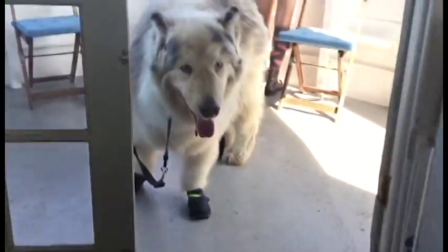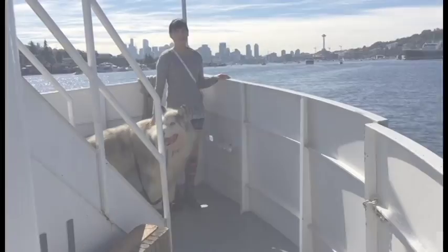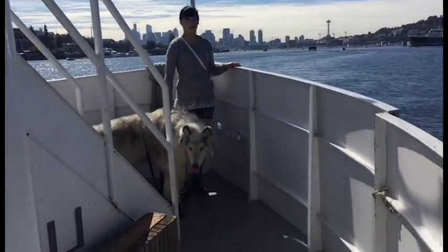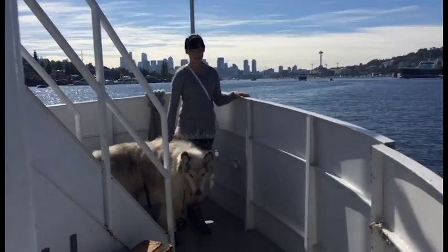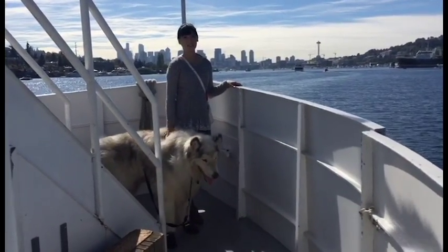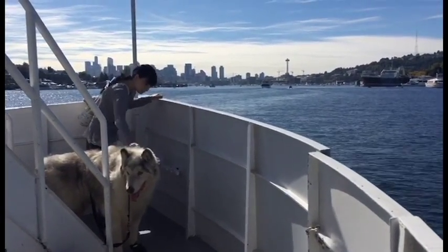Every Sunday there is a ferry boat that will take you and your well-behaved, toilet-trained pet on a cruise around the water. They leave from Lake Union Park in Seattle every hour from 11am to 3pm. This cruise goes all year round and dogs ride for free.